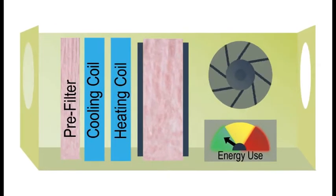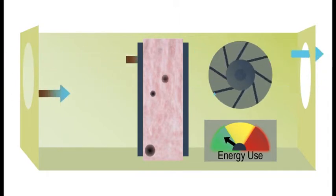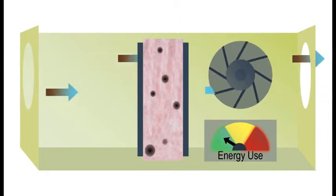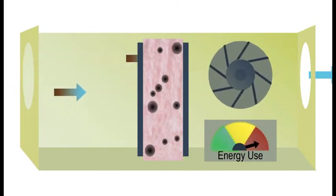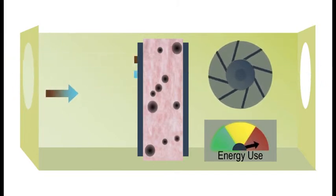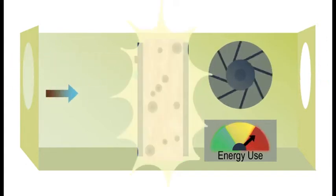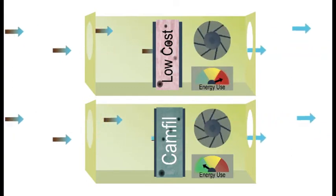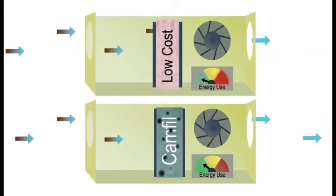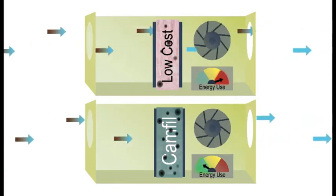A filter's job is to take particles out of the air and maintain efficient airflow in your building. When using a low cost filter, it will clog more quickly, causing a higher resistance to the airflow and an energy cost penalty. When this happens, it's time to change the filter. A CAMFIL air filter captures particles and maintains the proper airflow two to three times longer than a low cost filter and requires less frequent filter changes.